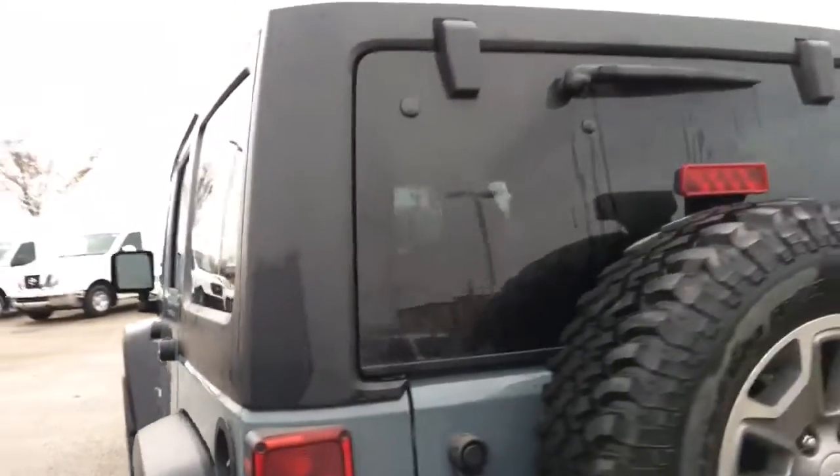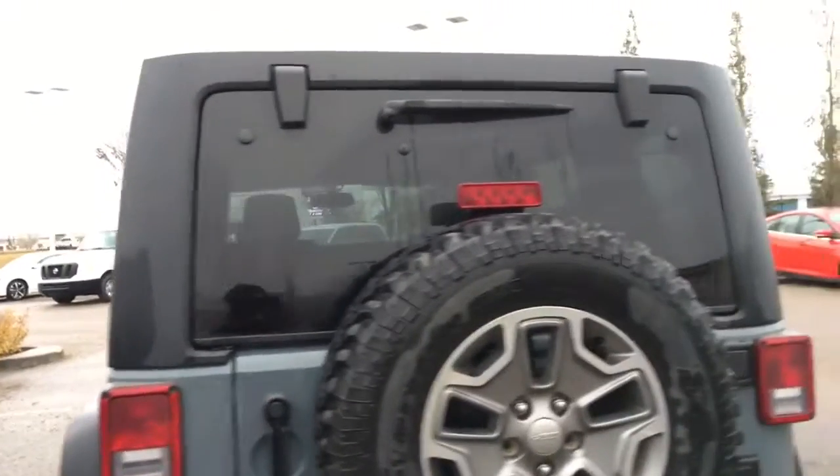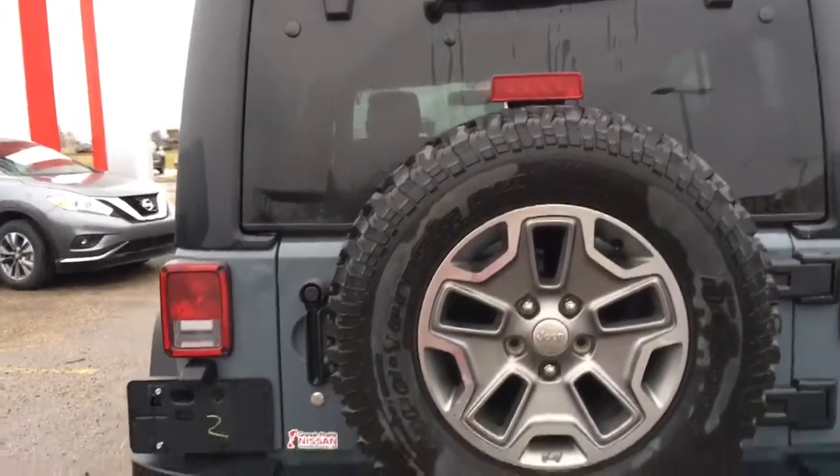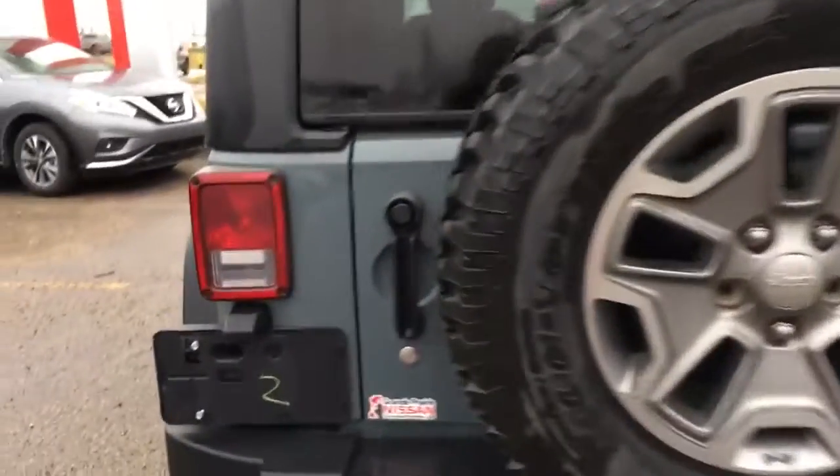Back here we do have a rear window defroster as well as a wiper to keep ice, snow, and mud off — great for off-roading. There's also a full-size spare tire mounted here as well.